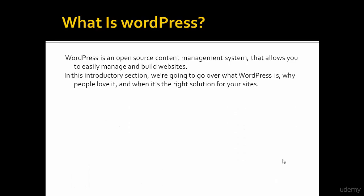In this introductory section, we are going to go over what WordPress is, why people love it, and when it's the right solution for your sites.